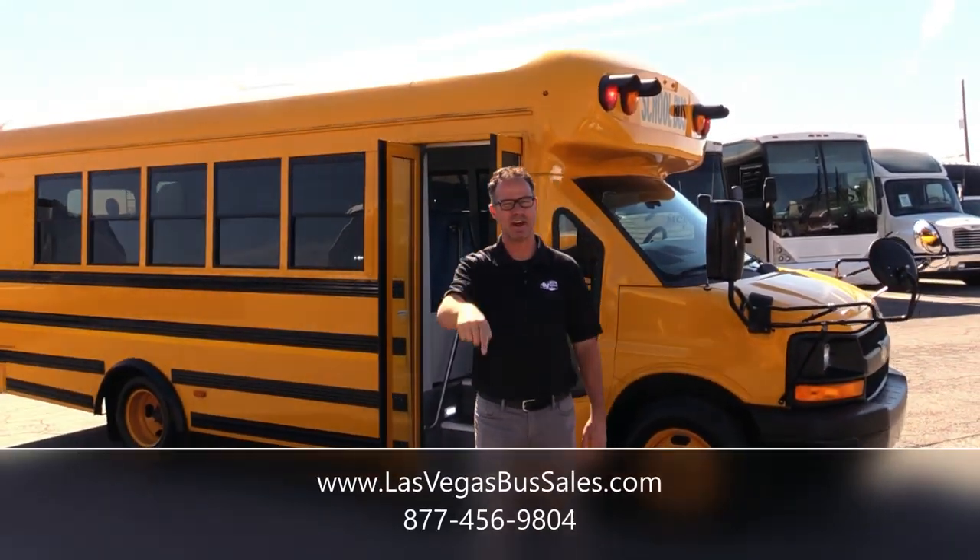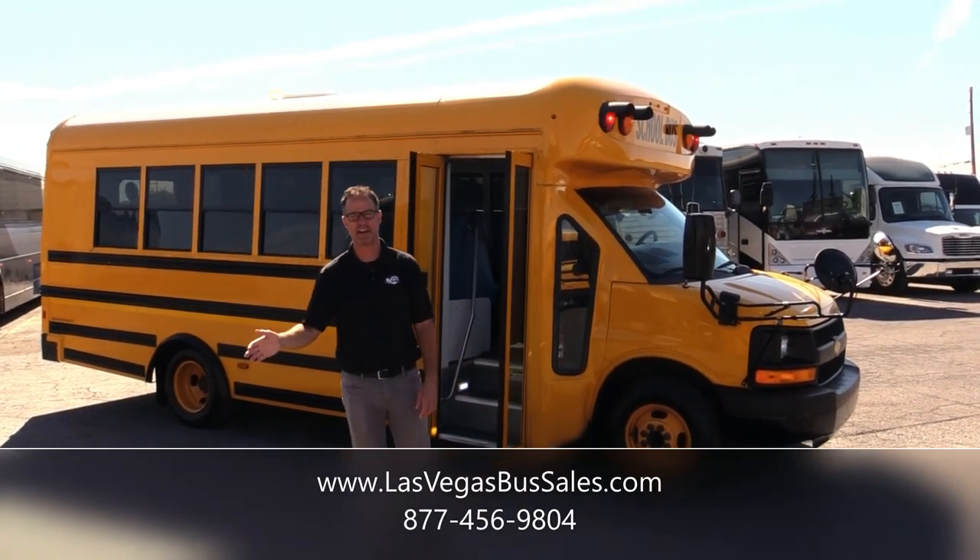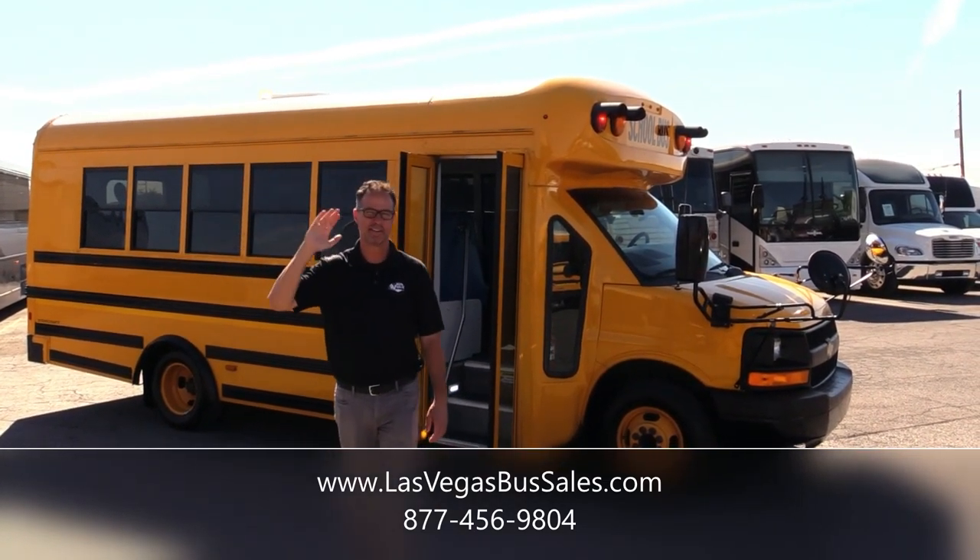If you want to check it out, come visit us at LasVegasBusSales.com or give us a call: 877-456-9804. Beautiful day in Vegas — have a nice day.